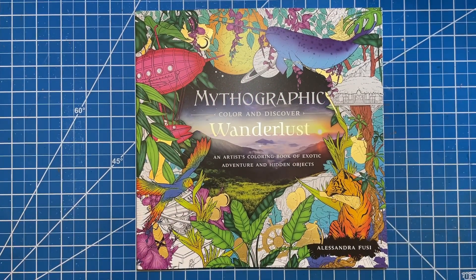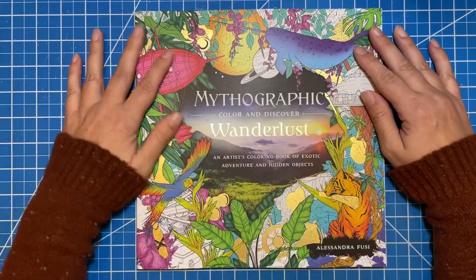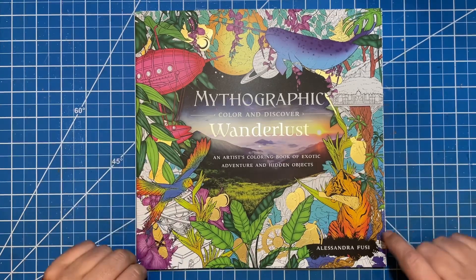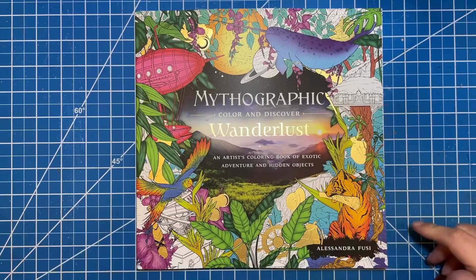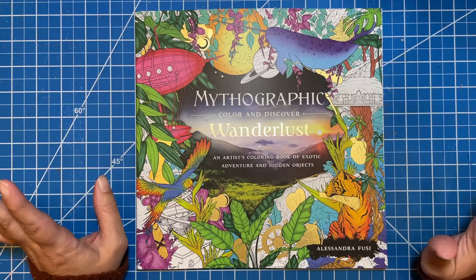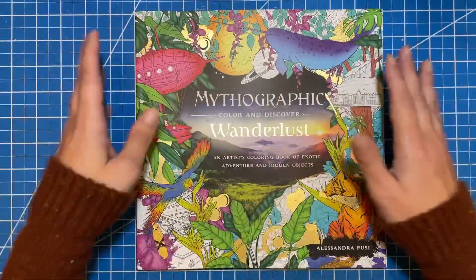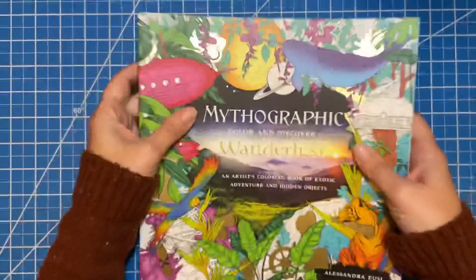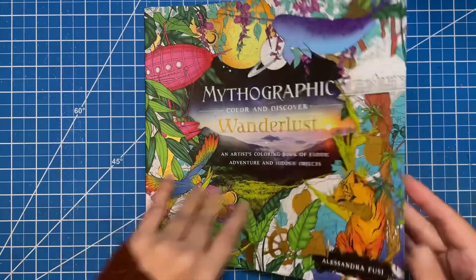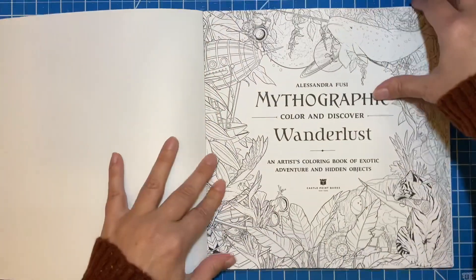Hi there, welcome to Elm Colors. I'm Erica. On today's video, I'm going to be doing a quick flip through and a little bit of chatting about this new mythographic book, Wanderlust from Alessandra Fusey, I think is how you say it. I haven't even looked at this yet — I just got it in the mail — so we're going to see how it is. I'm excited. I love, love new books.